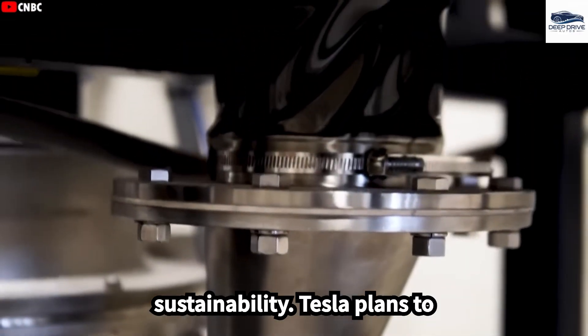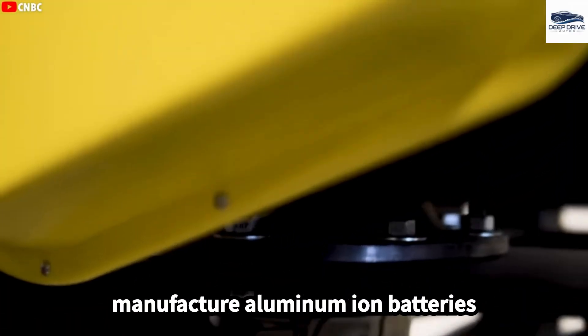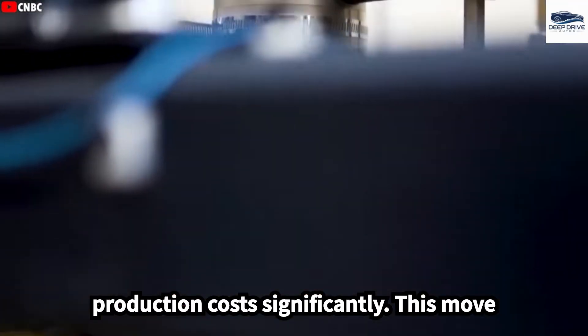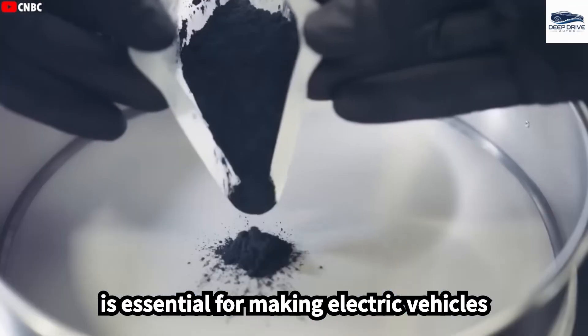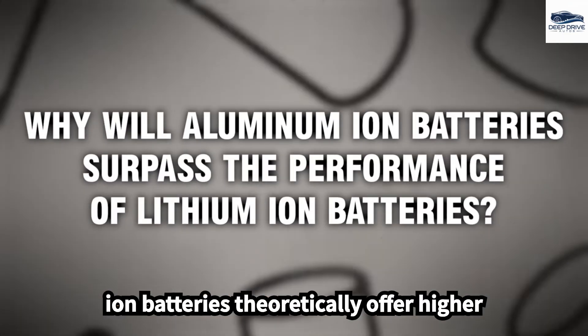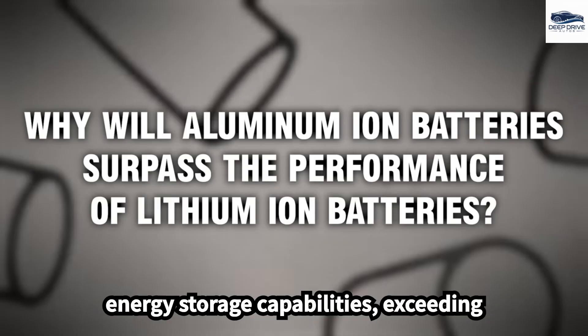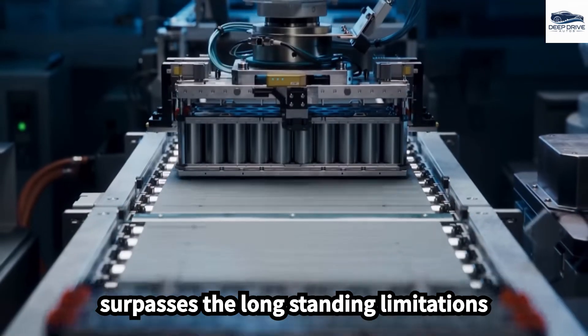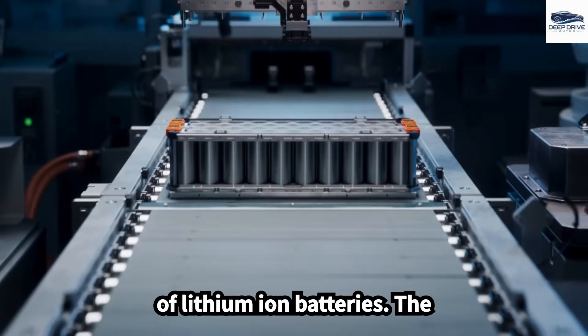Tesla plans to manufacture aluminum-ion batteries domestically, potentially reducing production costs significantly. This move is essential for making electric vehicles more accessible to consumers. Aluminum-ion batteries theoretically offer higher energy storage capabilities, exceeding 600 Watt-hours per kilogram, surpassing the long-standing limitations of lithium-ion batteries.